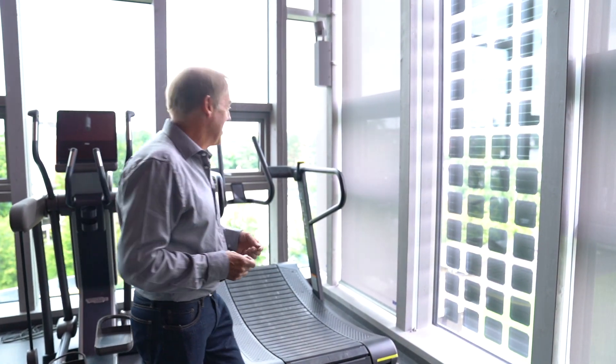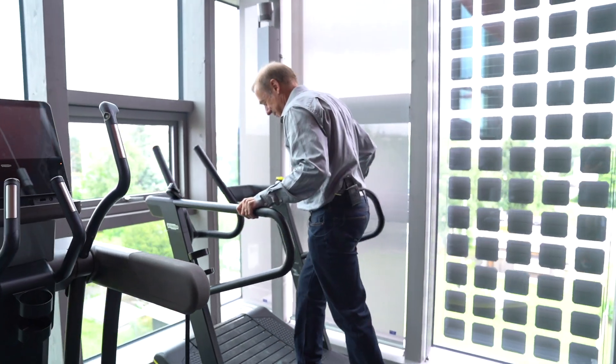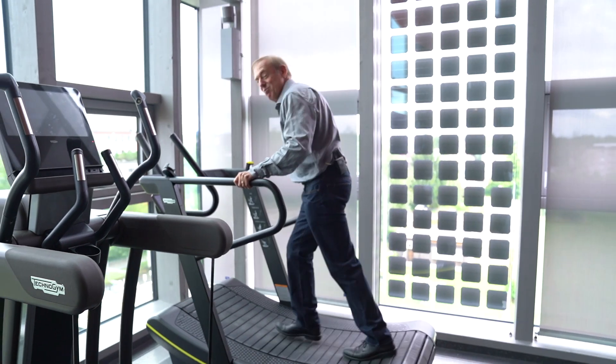There's another form of generation here though, and that's the cardio equipment. Operating the treadmills generates additional electricity for the building — at the moment I'm generating about 40 watts.